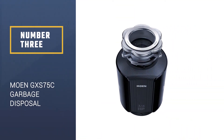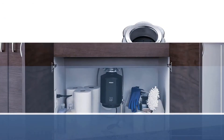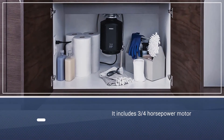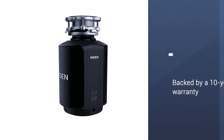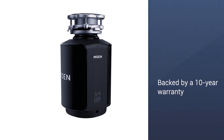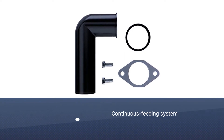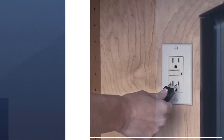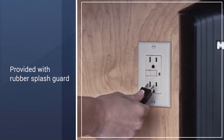Number 3: Moen GX-S75C Host Series Garbage Disposal. Moen might be known for its faucets, but the trusted brand also makes garbage disposals, including this 3/4 horsepower model that consumers swear by, backed by a generous 10-year limited warranty. The continuous feed model is part of Moen's Host Series, and the rubber splash guard does a great job of catching unwanted items before they fall in.